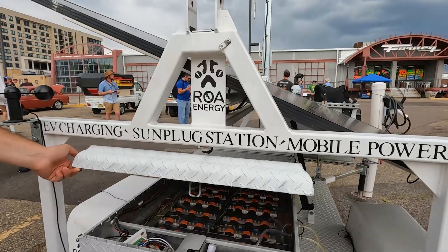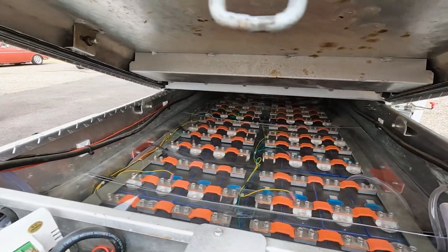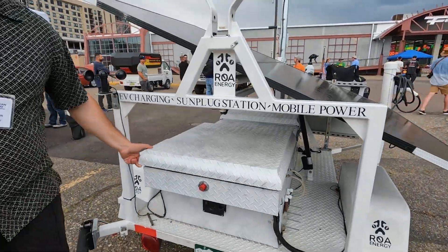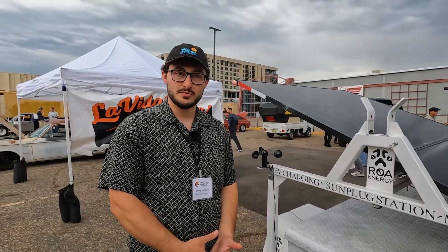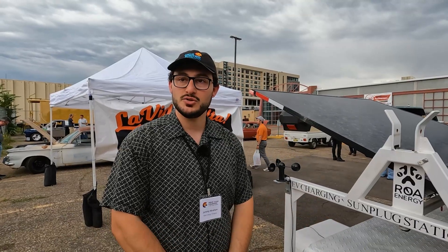This is a custom battery pack with LFP batteries inside. How big is the pack? This is a 60 kilowatt hour pack. It takes its sweet time recharging itself, but it's ready to immediately discharge into a vehicle.